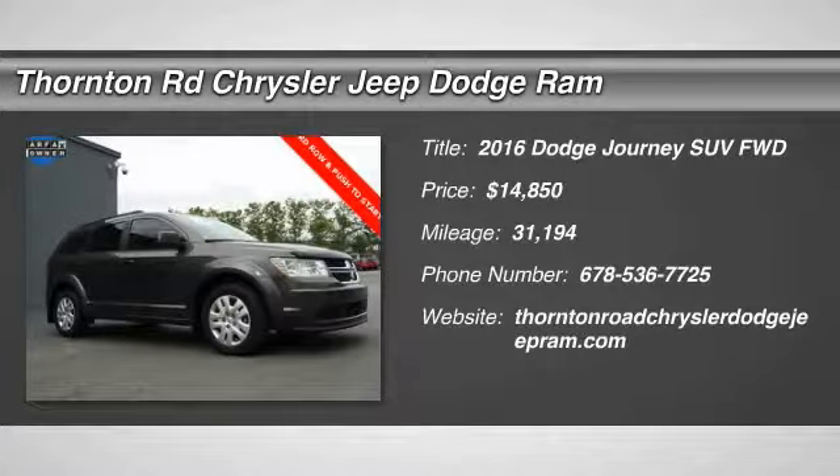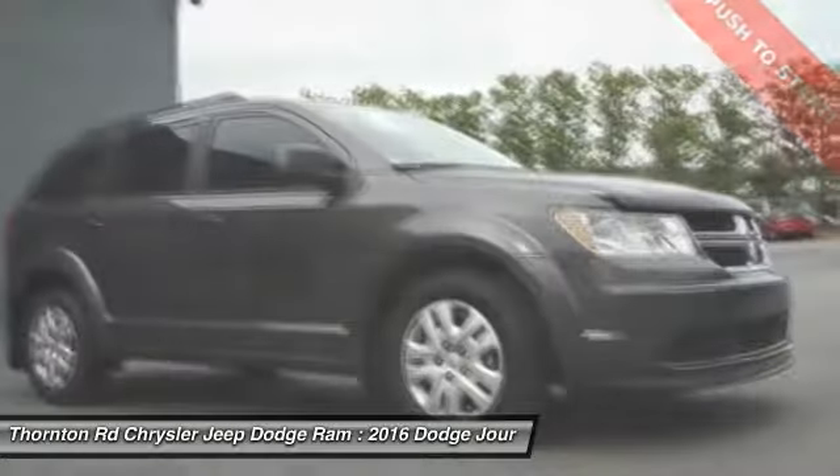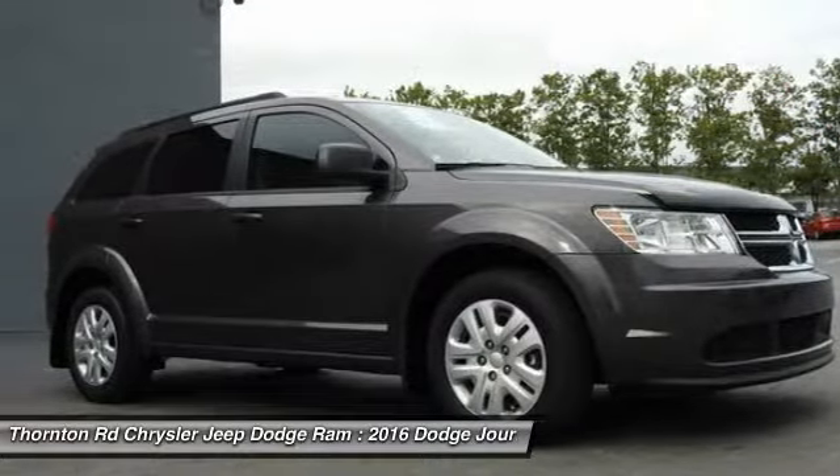You are going to love the 2016 Journey. Dodge Journey combines the practicality of an SUV with the comfort of a car, all while boasting a style all its own.